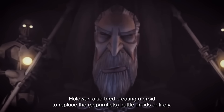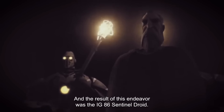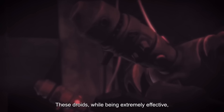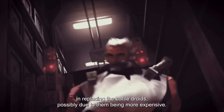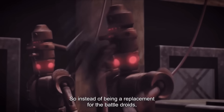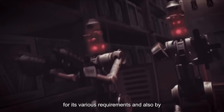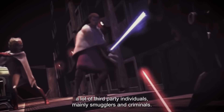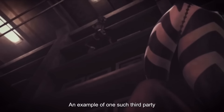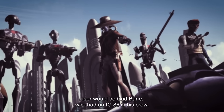HoloWan also tried creating a droid to replace the battle droids entirely, and the result of this endeavor was the IG-86 Sentinel droid. These droids, while being extremely effective, were not successful in replacing the battle droids, possibly due to them being more expensive. Instead, the IG-86 Sentinel droids were used mainly by the Banking Clan for its various requirements, and also by a lot of third-party individuals, mainly smugglers and criminals. An example of one such third-party user would be Cad Bane, who had an IG-86 in his crew.